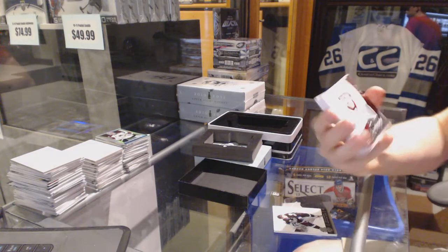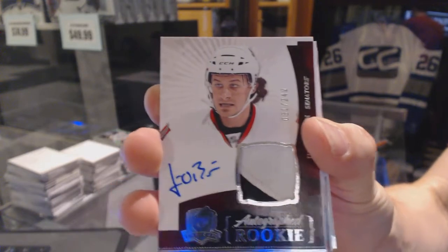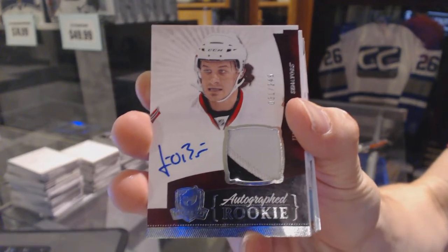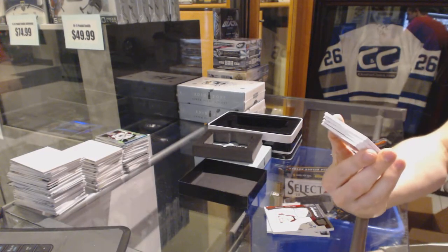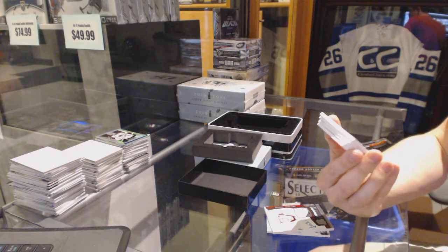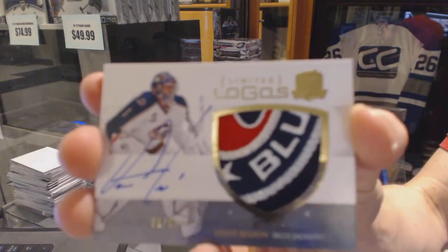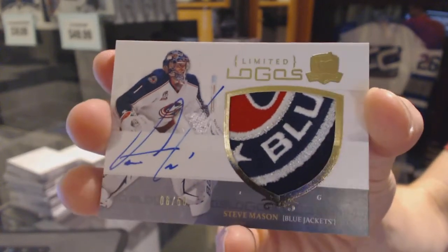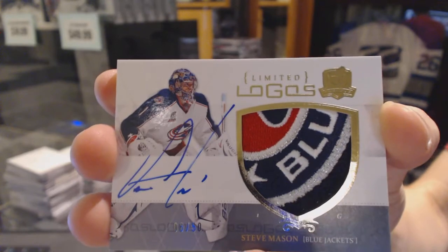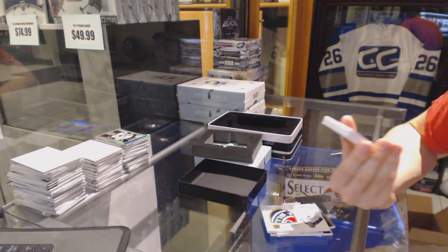We've got a two-color rookie patch numbered to 249 for the Ottawa Senators — Jim O'Brien. Oh, that's filthy! We've got a limited logos numbered 6 of 50 for the Columbus Blue Jackets — Steve Mason. 6 of 50 limited logos, Steve Mason.